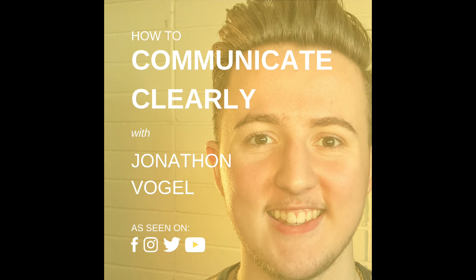What do you think of these tips? Comment on my YouTube channel or reach out to me at Jonathan Vogel — J-O-N-A-T-H-O-N V-O-G-E-L — on Facebook, Instagram, or Twitter. Also check out my YouTube channel, ComTV, where I post weekly videos to help you communicate clearly with confidence and competence. Thank you so much for listening, and I look forward to engaging with you in the next episode — take care, you're awesome!